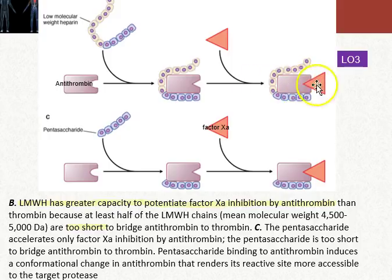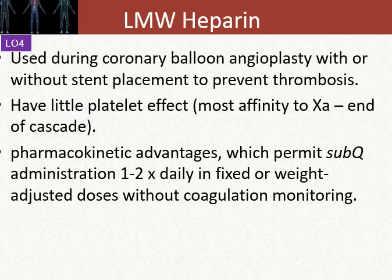That same relationship exists for both factor Xa and antithrombin. The same also exists, although to a much lower incidence, in terms of antithrombin binding to thrombin, which is factor IIa. We'll use low molecular weight heparins during coronary artery balloon angioplasty and during stent placement procedures.